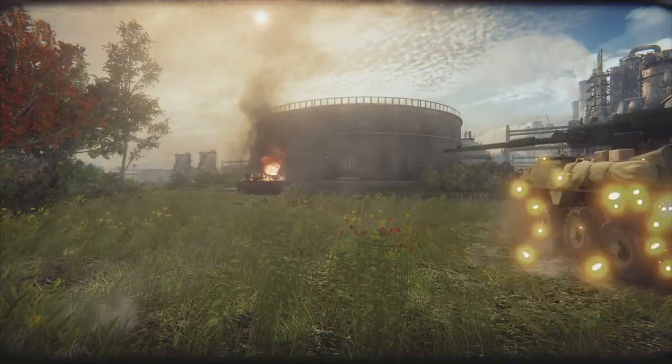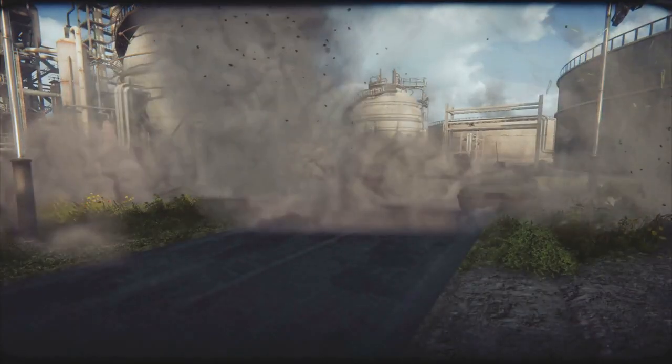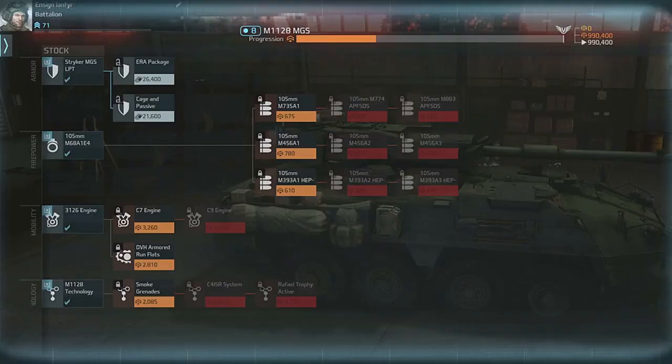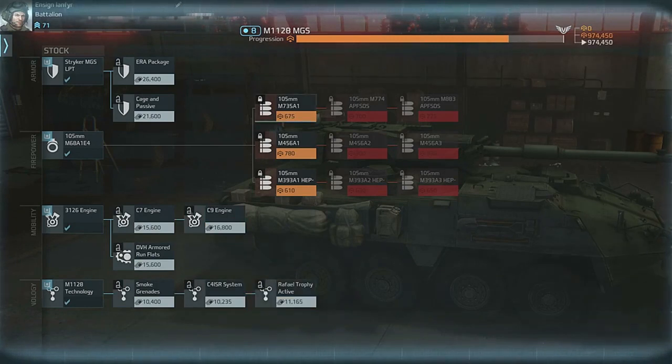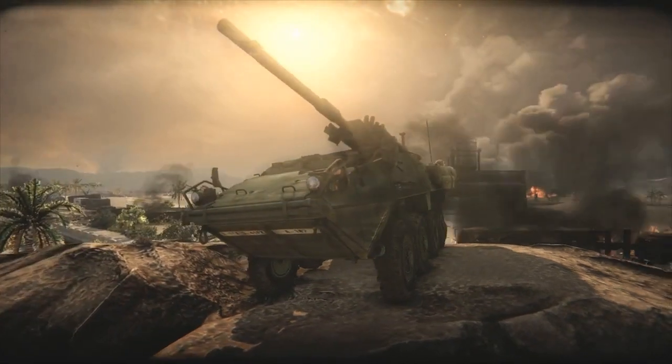This powerful TD variant will be able to lay down some serious hurt and then quickly extract itself from harm with its powerful engine and rugged eight-wheel frame. This machine has enviable upgradeability, including several armor modifications and an array of nine different shell types.